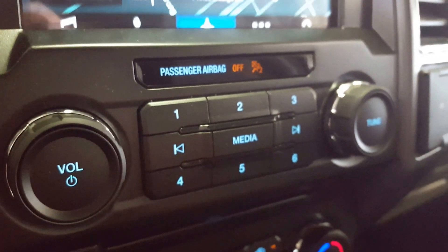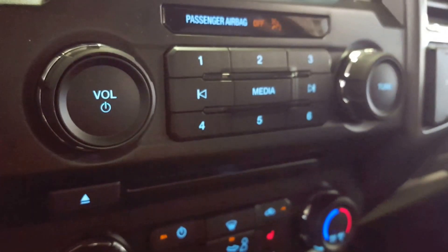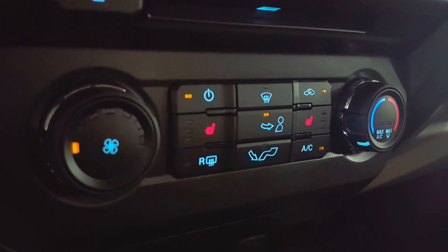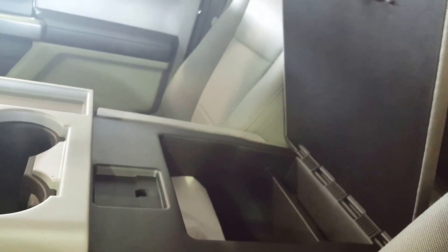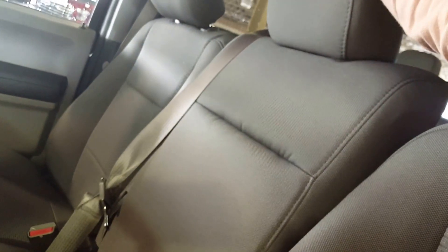Underneath that you have some additional audio controls and your CD player. Down here at the bottom are your climate controls. Both the driver and passenger seats in the front are heated. Right here you have a large center console with a couple of cup holders that doubles as a third seat if you need it.